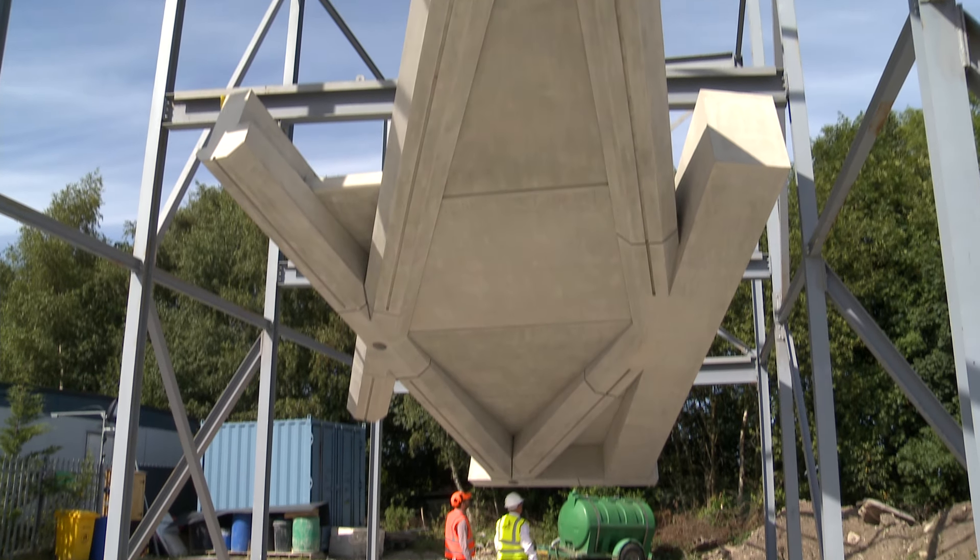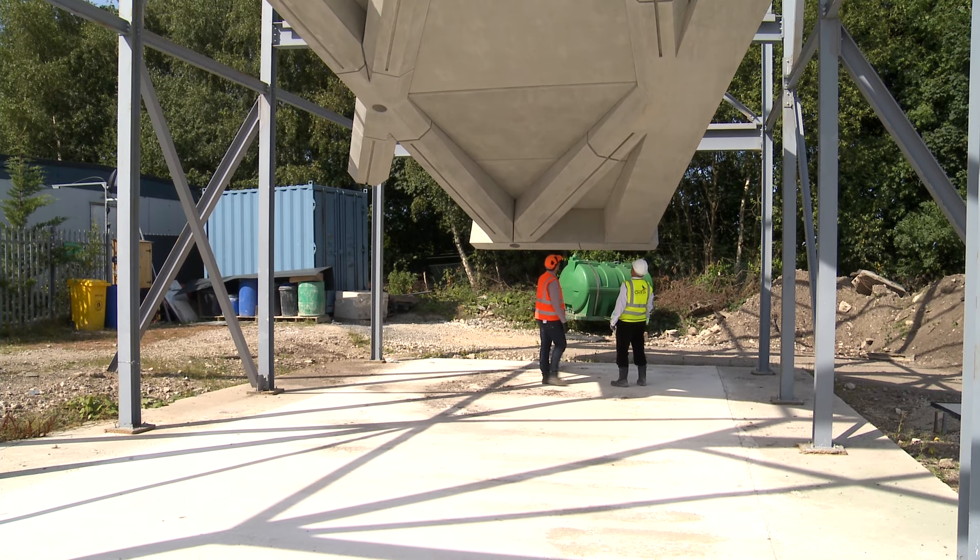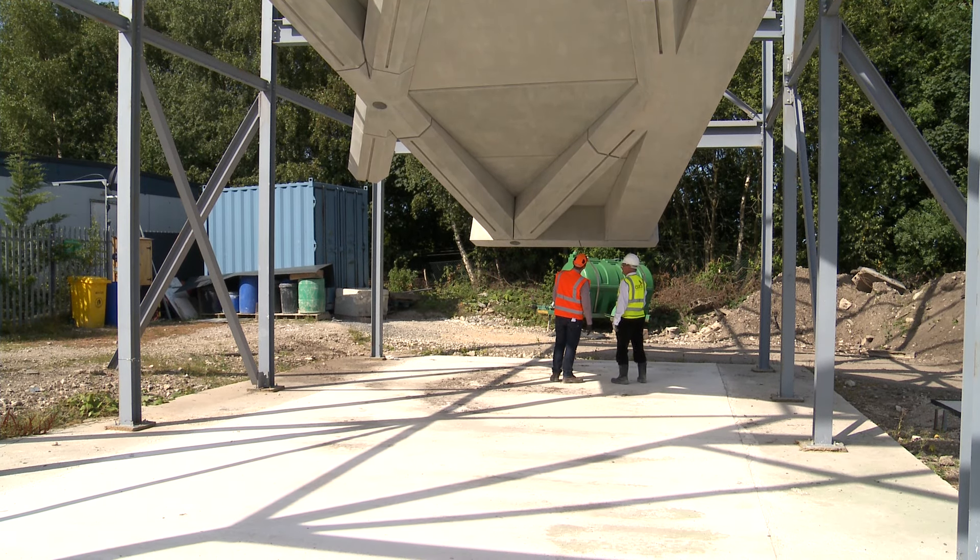The beam units are installed first and then the slabs take support from those beams. The total weight is approximately 360 tons.